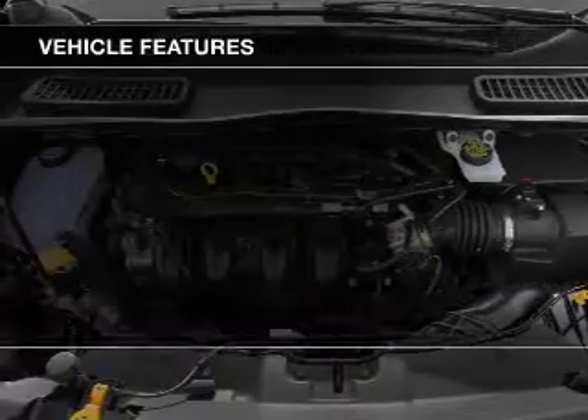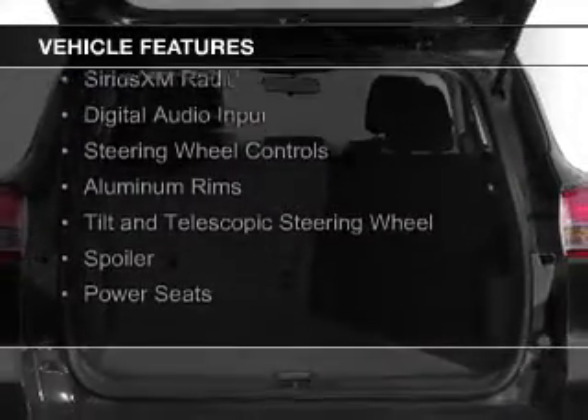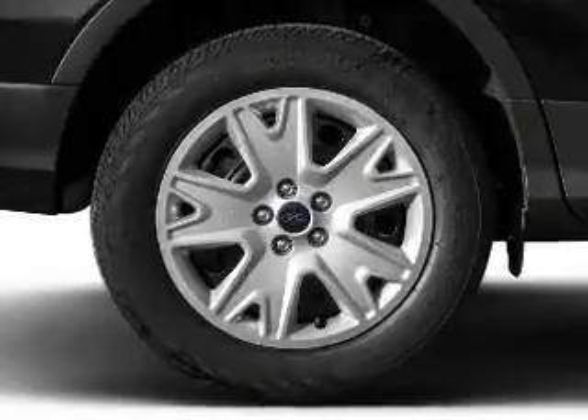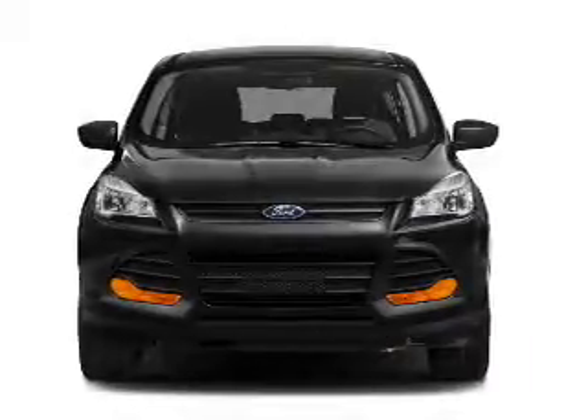The features include a turbocharger, internet connectivity, Ford Sync voice activation, Sirius XM satellite radio, digital audio input, steering wheel controls, aluminum rims, a tilt and telescopic steering wheel, a spoiler, and power seats.